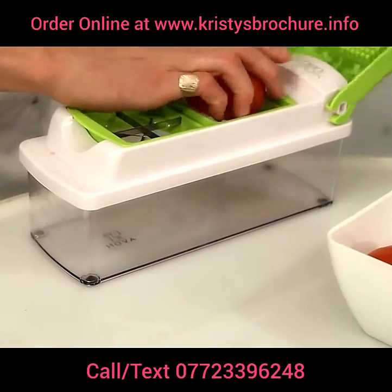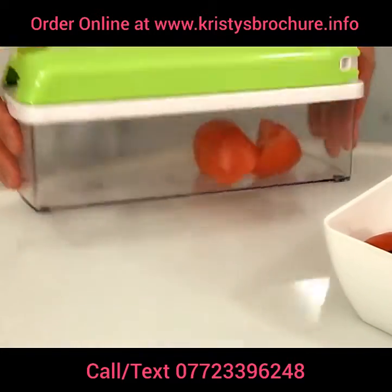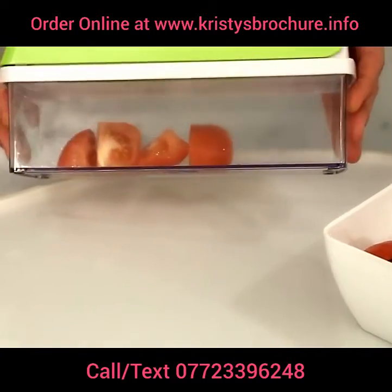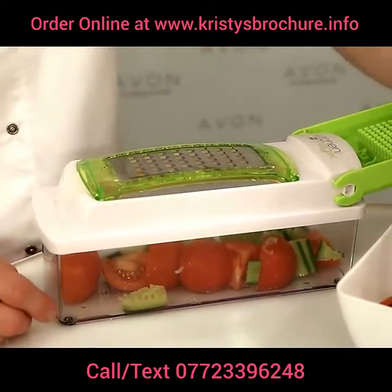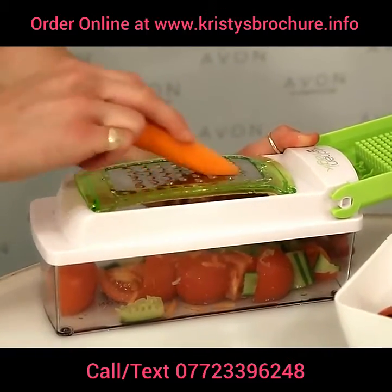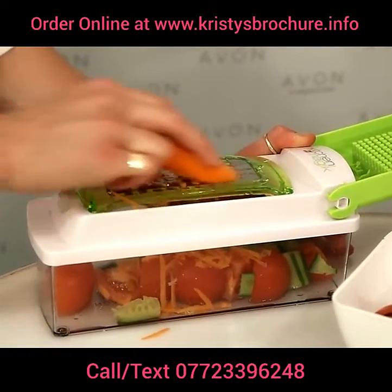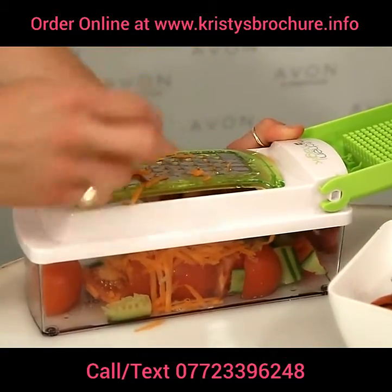No problem. You can put tomatoes through the wedge attachment and they all come out the same size, perfect for mixed salads. For grated carrots, coleslaw, and things like that it keeps everything nice and neat because it all falls into the tub. You've got an airtight tub with a lid — shake it all in, keeps it fresh, put it straight in the fridge, no smells.